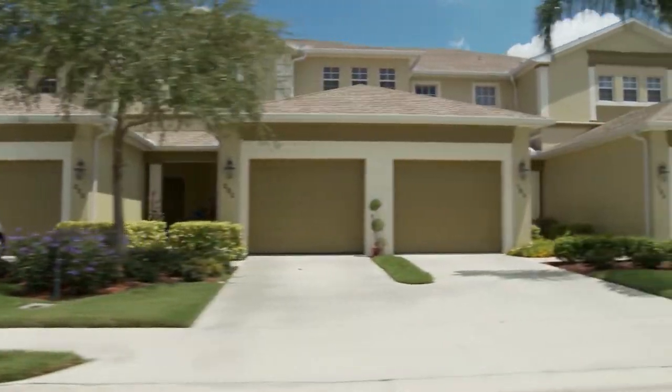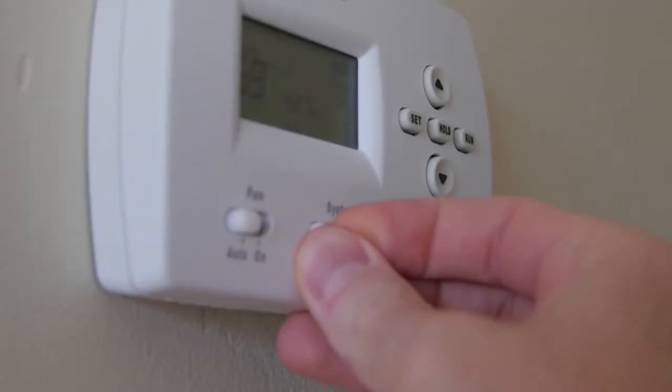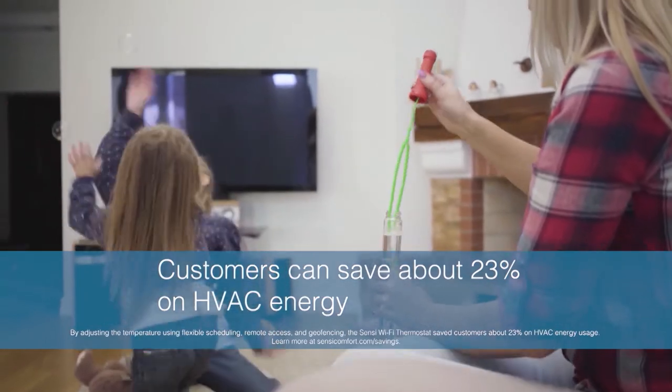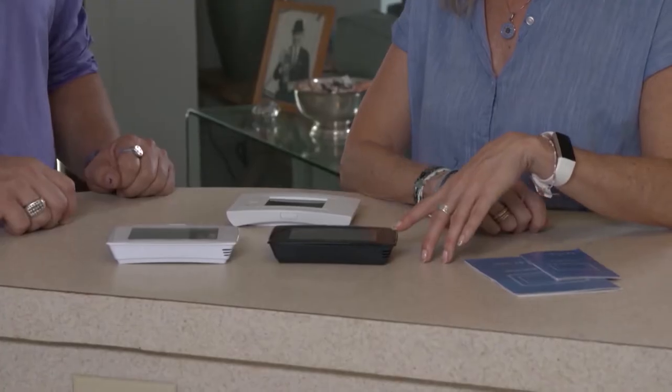Ryan here. My friend Jeannie called and she wants to know how to save some money on her utility bill. The first and easiest step is swapping out the thermostat, and I've got some great options. I chose the Sensi Smart thermostats because their customers can save about 23% on HVAC energy. Plus, local utilities often offer rebates on Sensi thermostats.